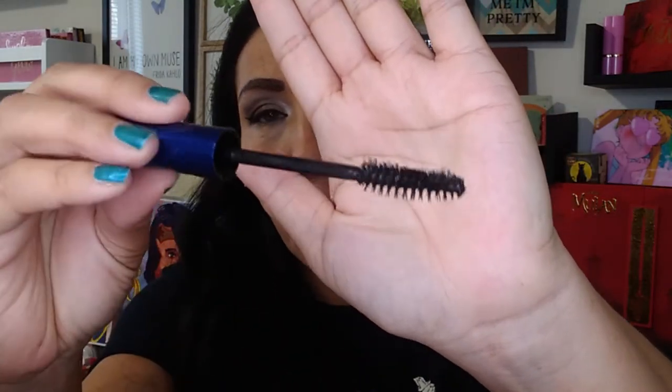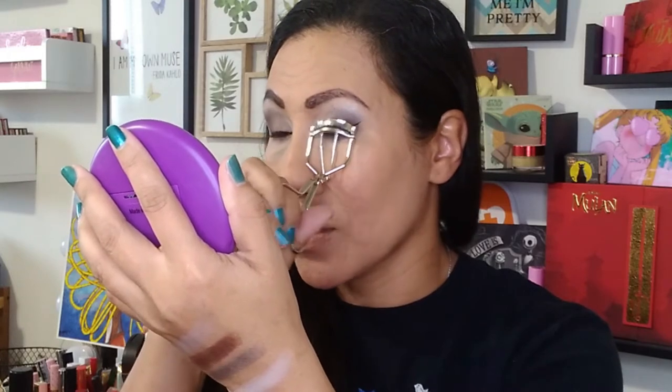Now to give this mascara a spin. The packaging matches the eyeshadow palette with that really pretty stone finish look, and that is a pretty big brush — but it looks like it might separate well. It's supposed to be a volumizing mascara so we will see. I'm going to give my lashes a quick curl before we do the mascara. So far it is separating really nicely. I'm not seeing a whole lot of volumizing off the bat, but it is definitely defining my lashes. After a second coat — I am definitely seeing that thickness and volumizing now. This is a very nice formula and the brush is separating so nicely.